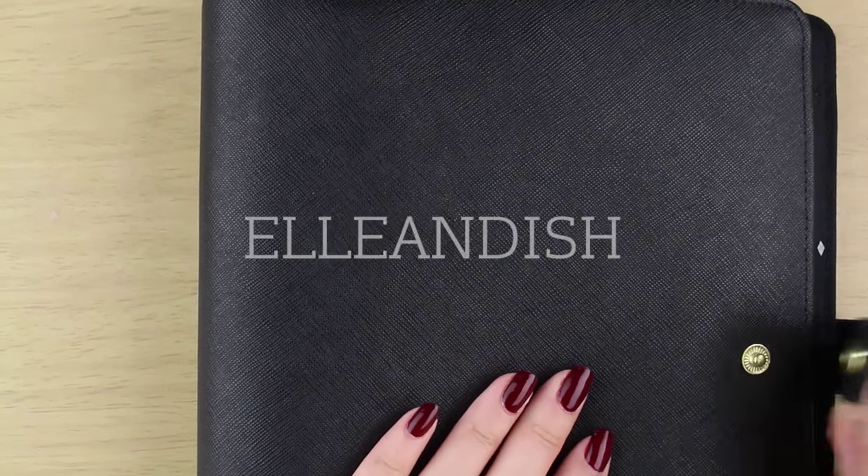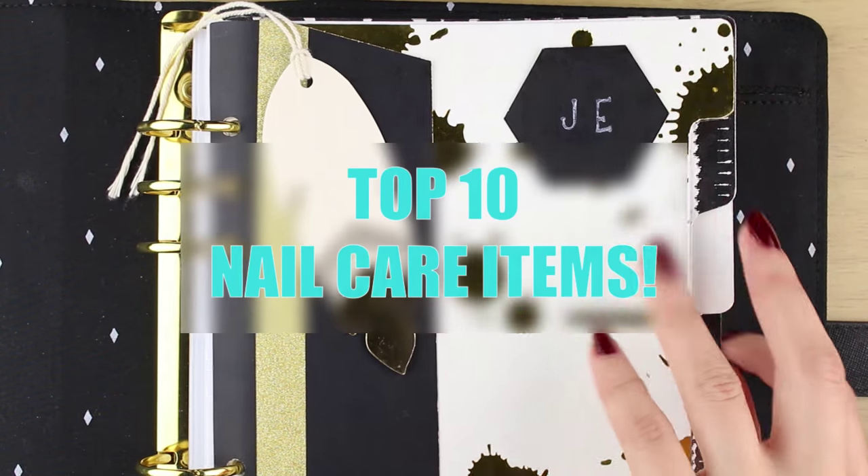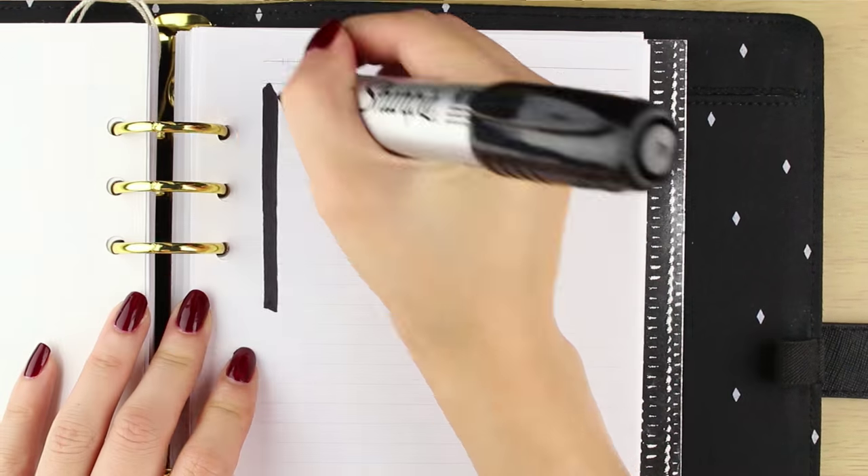Hello everyone, it's Janelle and today's video we'll be talking about my top 10 nail care items — basically what I use to prep for a manicure and finish it off.